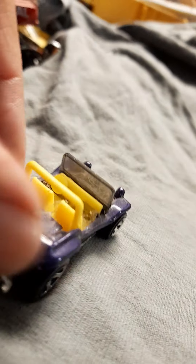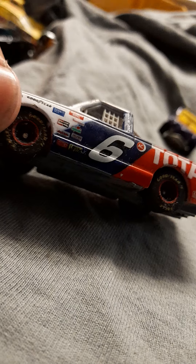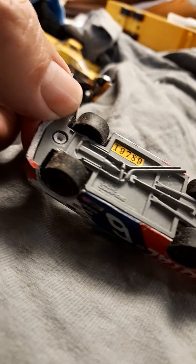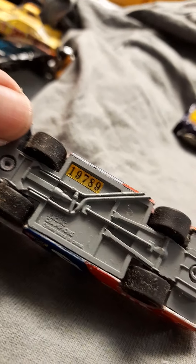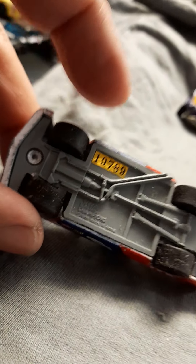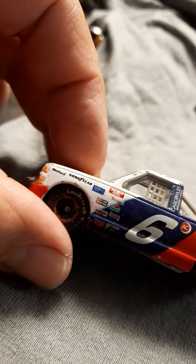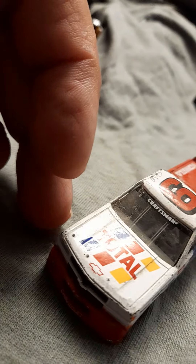This one is from 2002. We got here total number six. It has a number — look — number nine, nineteen seventy-eight or nine. This one is even more rare. It's like some 1995 I guess, it's a total with a number. Look how cool is that.